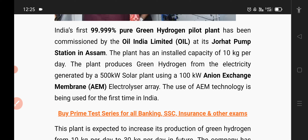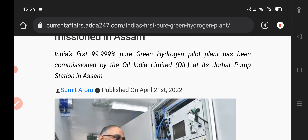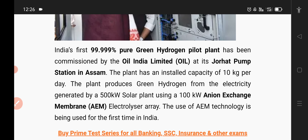So we all will know about this green hydrogen pilot plant — that's how it works, and it's completely used at 10 kg per day. Today you can enjoy the video.